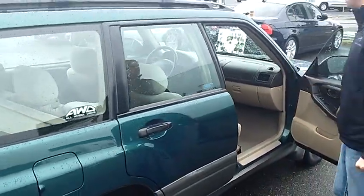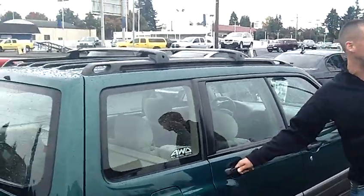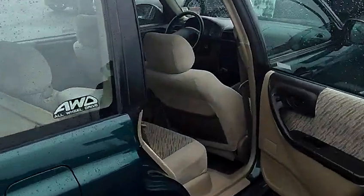It does have the cold weather package giving you the heated passenger and driver seat. It is equipped with the factory moonroof. Like all Subarus, it is all-wheel drive.